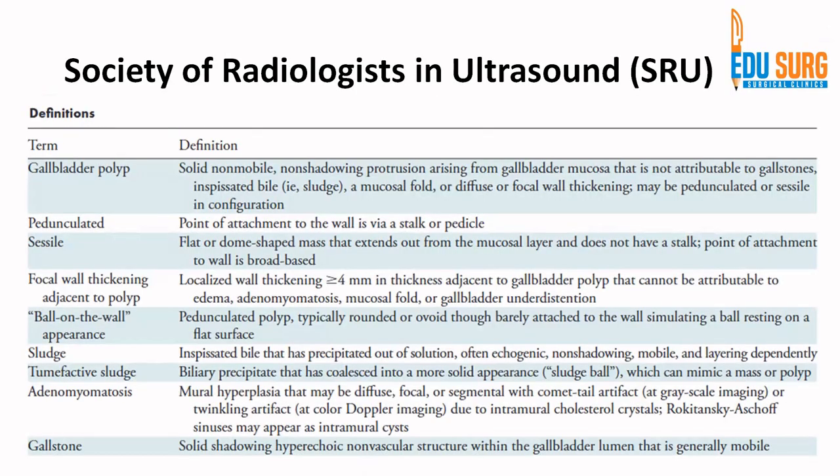The Society of Radiologists in Ultrasound has given guidelines on how to manage these patients, defining what to include in the sonography report. A gallbladder polyp is defined as a solid, non-mobile, and non-shadowing protrusion from the gallbladder mucosa — that is not a gallstone, sludge ball, mucosal fold, or focal thickening. When we say focal wall thickening adjacent to a polyp, gallbladder wall thickness is considered significant when it is more than or equal to 4 mm.